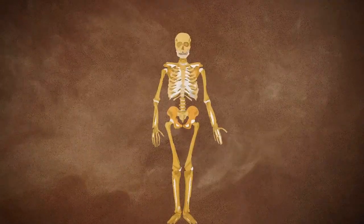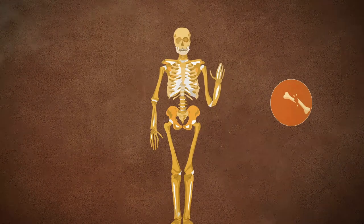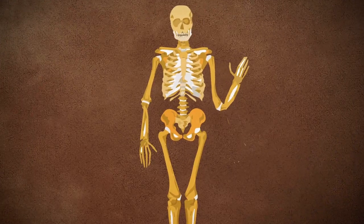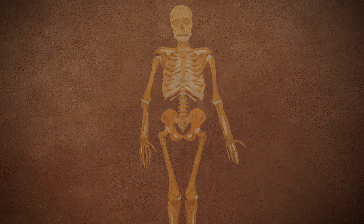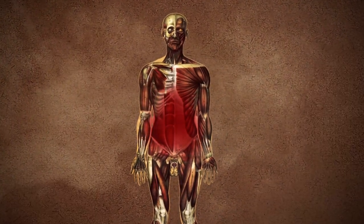Impacts from sling projectiles could fracture a wide range of human bone, including at long range, and could easily embed into unprotected skin. Sling stones are capable of penetrating the skull, with the potential to kill with a single well-placed shot. The potential for sling projectiles to cause soft tissue blunt trauma appears to be likely based on historical accounts.